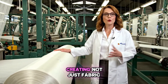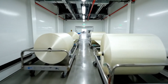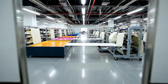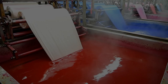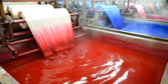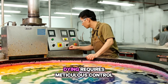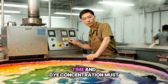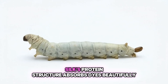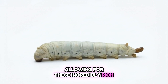The loom weaves magic, creating not just fabric but a canvas of exquisite beauty. These incredibly rich, lasting colours are achieved through precision dyeing processes.